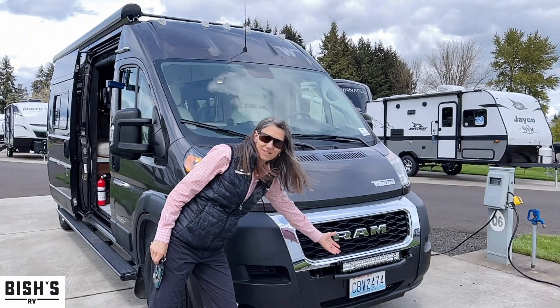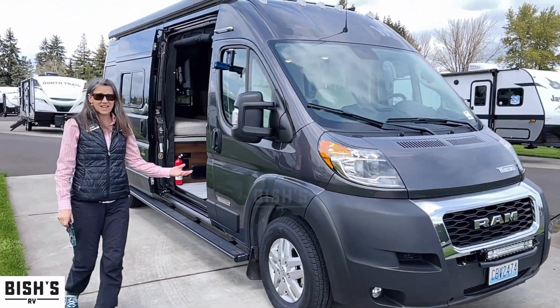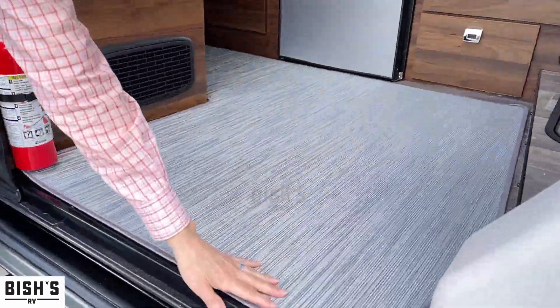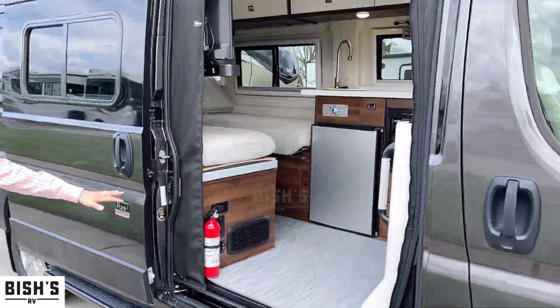Look at this extra light bar — this is aftermarket — and it's just beautifully taken care of. There is this really nice mat in here that you can just take out and shake out when you're done, which also protects the flooring.